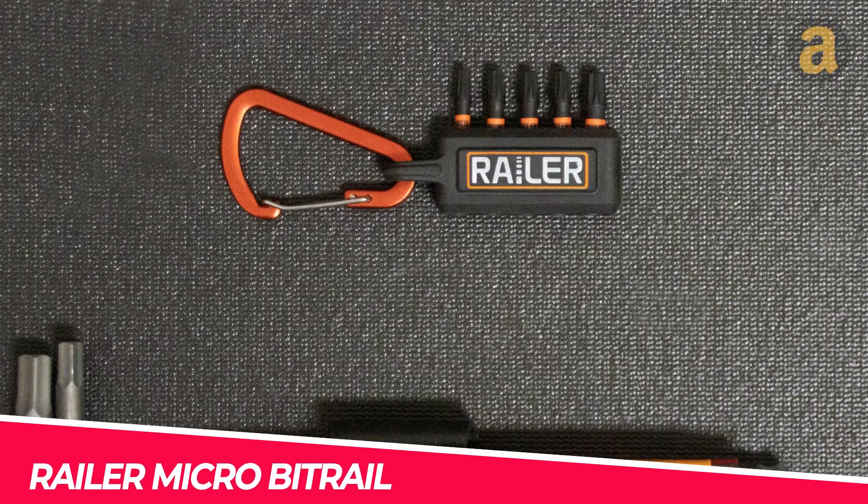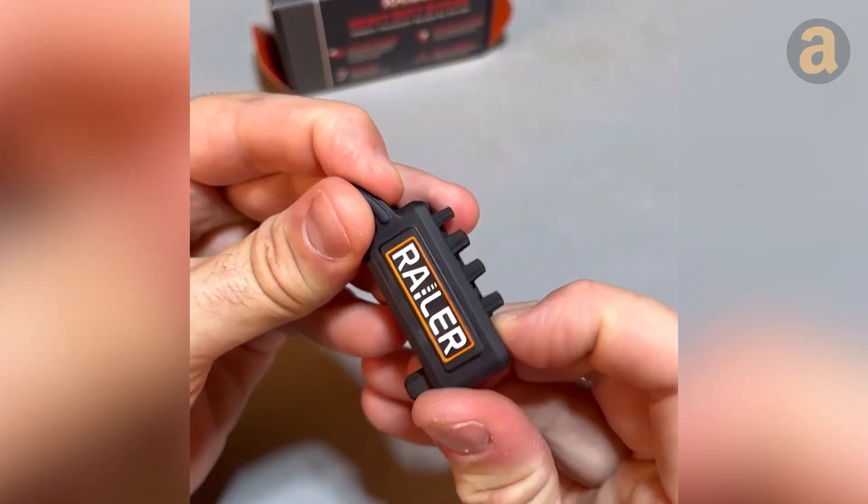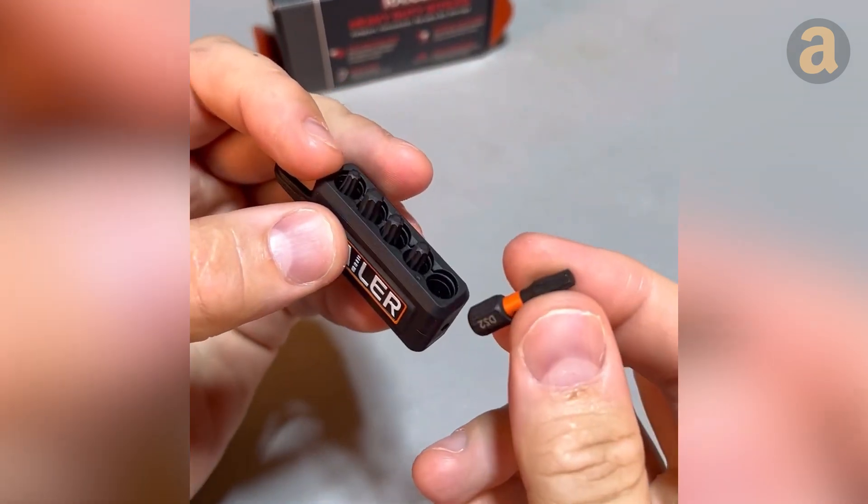This gadget serves as both a keychain and a place to hold your screwdriver bits. It can accommodate up to 5 screwdriver bits and is priced at $8.